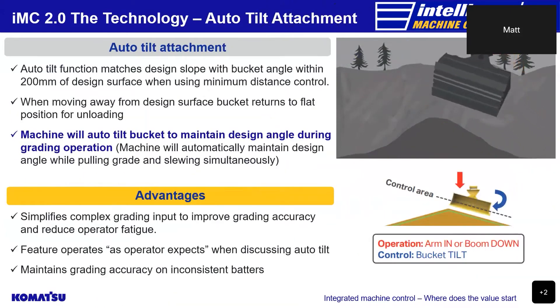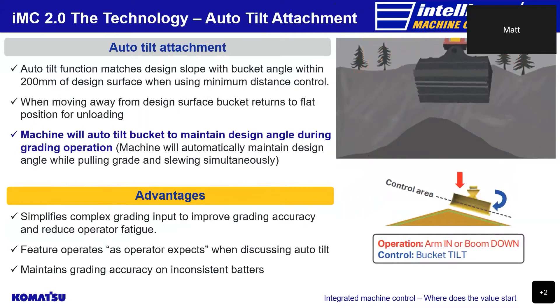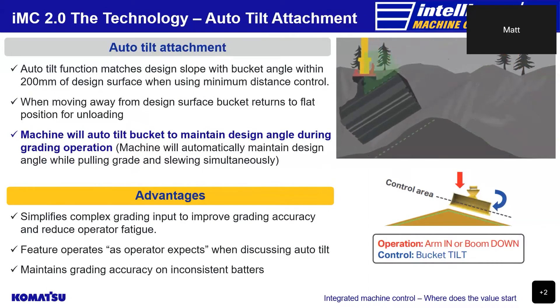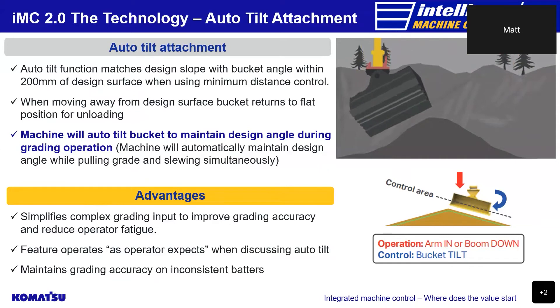Komatsu's new auto tilt attachment function will automatically match the bucket angle with the design of the slope when the bucket is operated within 200mm of the design surface whilst using the auto function with minimum distance control, and will also automatically return the bucket to a flat position for unloading when the bucket is moved away from the design surface. As the animation shows, when the auto tilt function takes effect, the dotted line represents the design's finished surface. This feature simplifies complex grading tasks while improving the grading accuracy of inexperienced operators and at the same time reducing operator fatigue. Maintaining grade accuracy over extended periods decreases the possibility of rework and therefore increases the efficiency of the operation and overall the business.